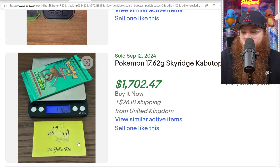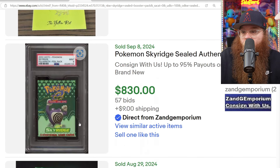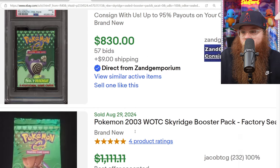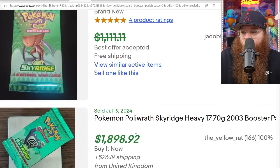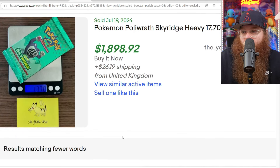Kabutops here weighed at $17.62 and sold for $1,700. We got a graded PSA 9 Poliwrath — beautiful — $830 for that. We got the Kabutops for $1,100 or best offer, weighing $17.70. Poliwrath Sky Ridge for $1,898.